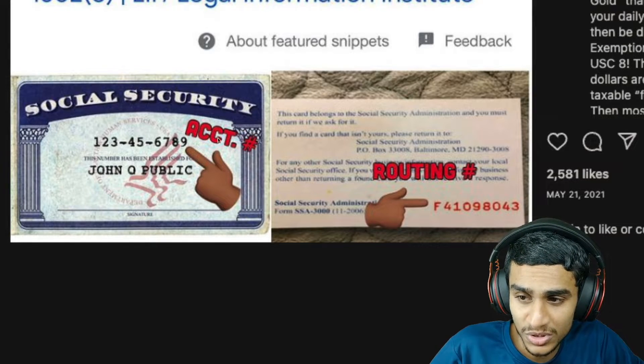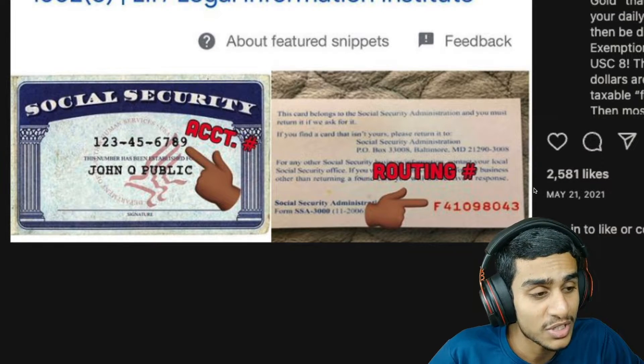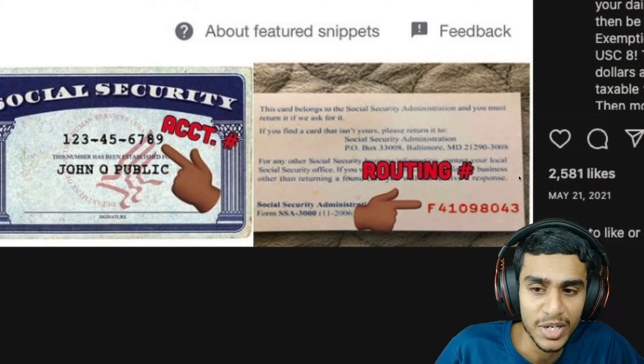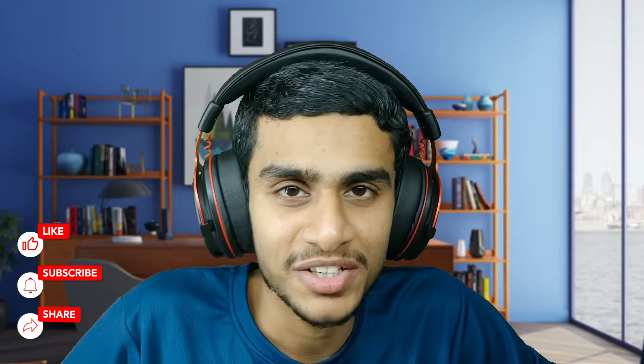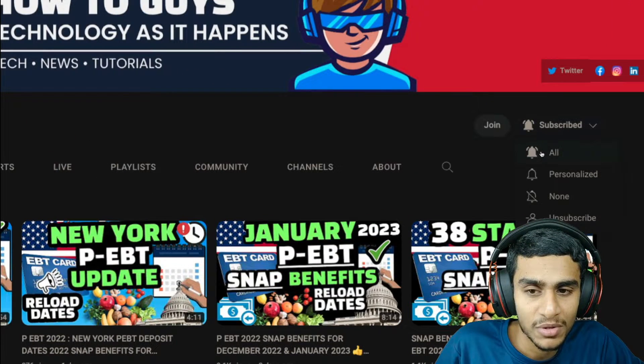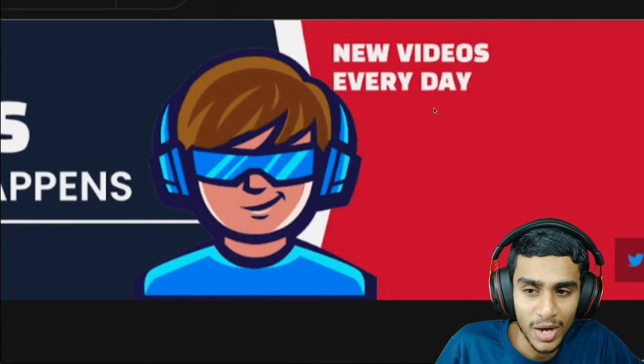Can you really use your social security number to pay off your debt and bills? We will also check out all the details on your bank routing numbers and what those exactly mean. Just before we start, make sure to check out our channel How To Guys and be sure to subscribe with all the bell notifications turned on so you'll never miss new videos — we upload every single day.